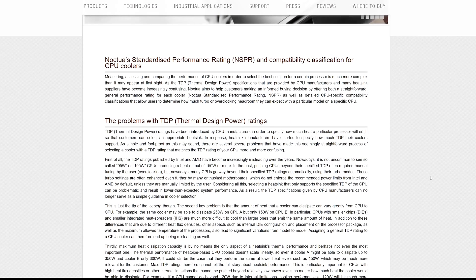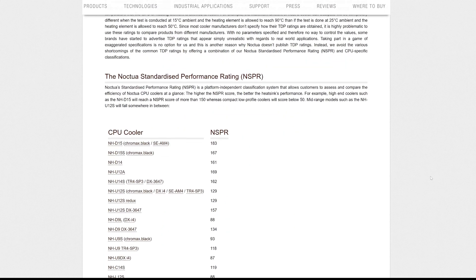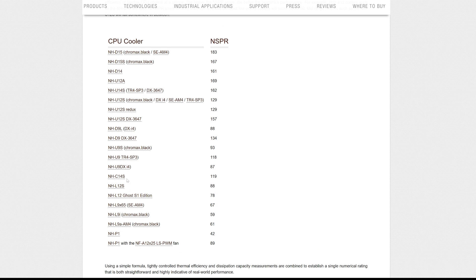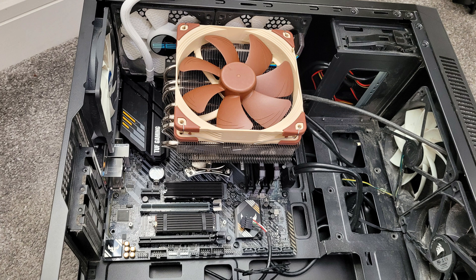But there did seem to be some good options at least, which I then cross-referenced with Noctua's standardised performance ratings. I know that these could be biased, so I also cross-referenced everything with independent reviews elsewhere, of course. From the ratings, it was clear that the Noctua NH-C14S cooler was probably my best option. It had pretty good cooling performance, and it actually fit inside my case — my really small case — which was a bonus.